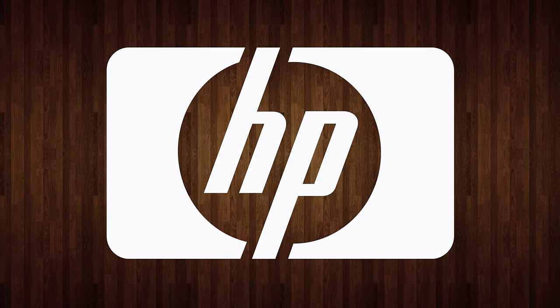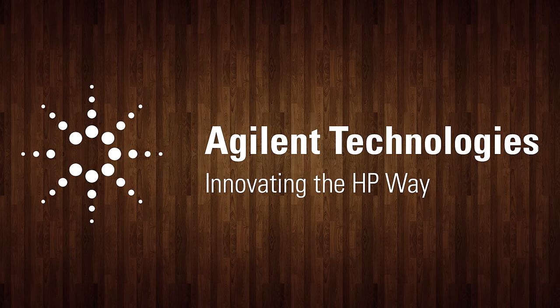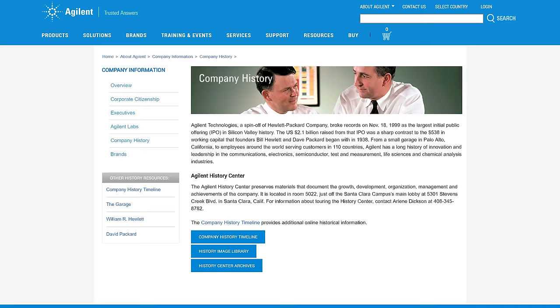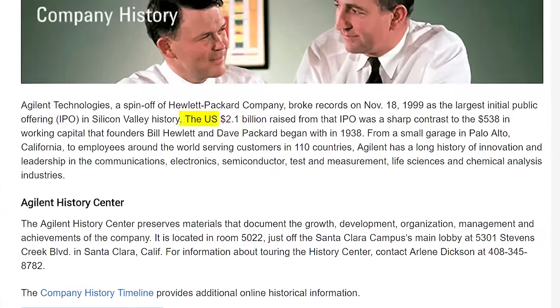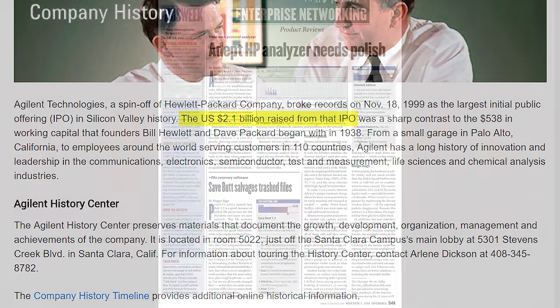My machine was manufactured by HP in 1998, but the division responsible for it is now known as Keysight, which itself is a spin-off of a spin-off of HP known as Agilent. You'll see a lot of Internet Advisor machines under the Agilent brand. They did really well — on November 18th, 1999, their IPO was the largest in Silicon Valley history up to then at 2.1 billion dollars.